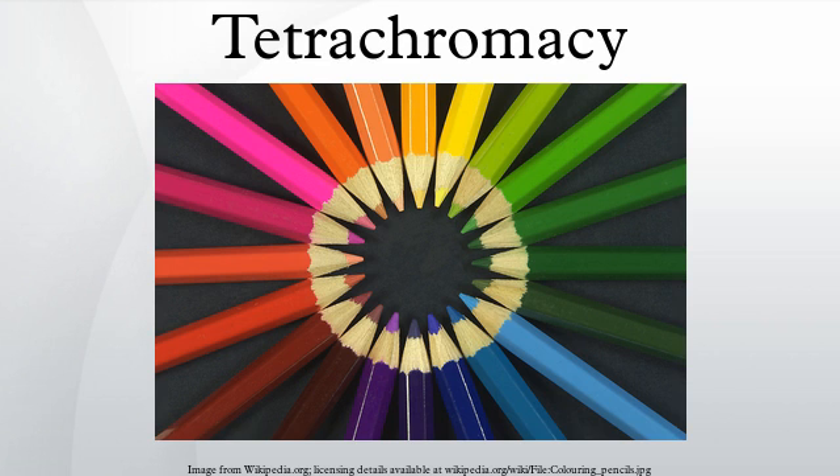Physiology: the normal explanation of tetrachromacy is that the organism's retina contains four types of higher intensity light receptors with different absorption spectra. This means the animal may see wavelengths beyond those of a typical human being's eyesight, and may be able to distinguish colors that to a human appear to be identical. Species with tetrachromatic color vision have a small physiological advantage over rival species.